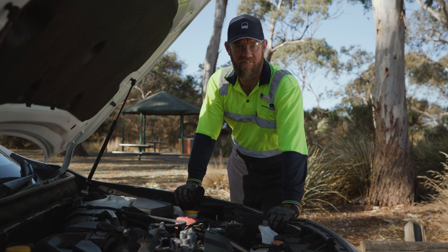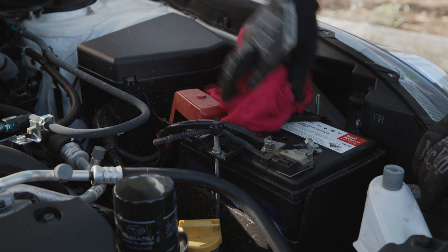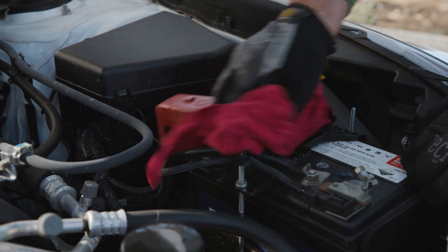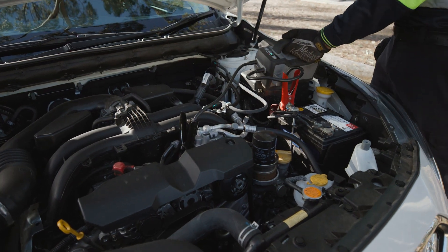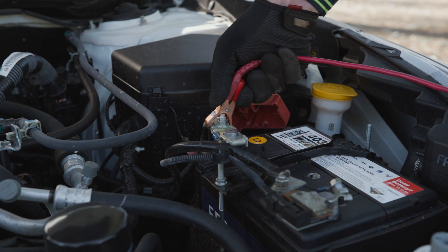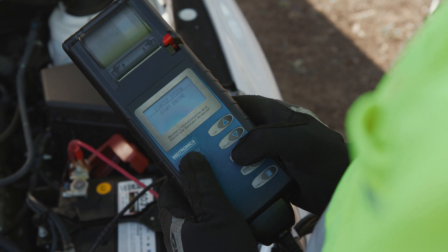Most modern batteries are maintenance-free, meaning you don't have to check the water level. To ensure good battery life, the battery should be kept clean and dry. Regular inspections should be conducted by your service professional who can keep power onto the vehicle and clean the battery terminals and posts. It's also a good idea to have your charging system checked at regular service intervals or when your battery is replaced to ensure optimum performance.